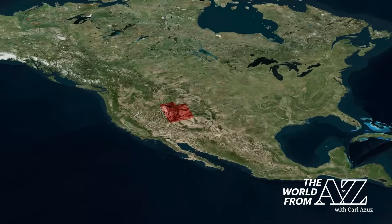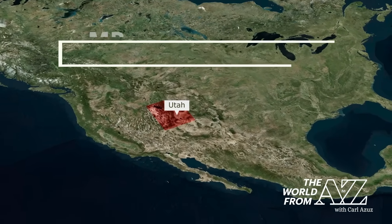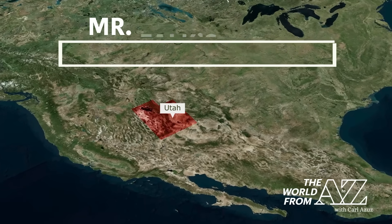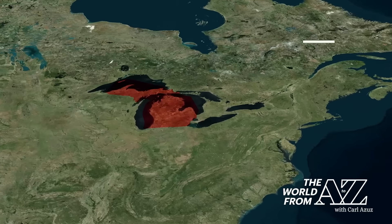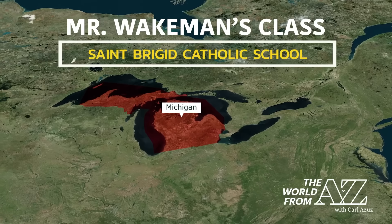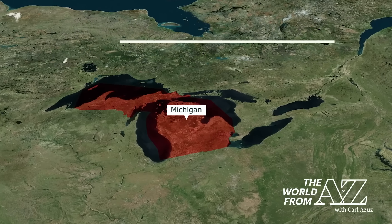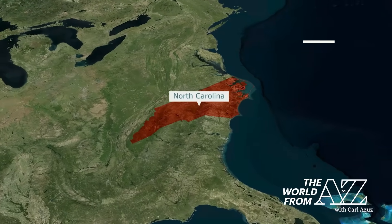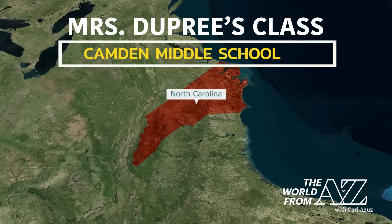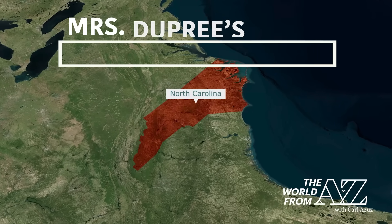We've announced viewers in 20 different states so far this season — this will make it 23. First stop is in the Beehive State of Utah, where Mr. Falk's class is watching from Career Tech High School in St. George. Moving east, hello to Mr. Wakeman and the students of St. Bridget Catholic School — the Knights are in Midland, Michigan. And from Camden, North Carolina, we've got the Cubs with us from Mrs. Dupree's class. Great to have Camden Middle School watching The World from A to Z.